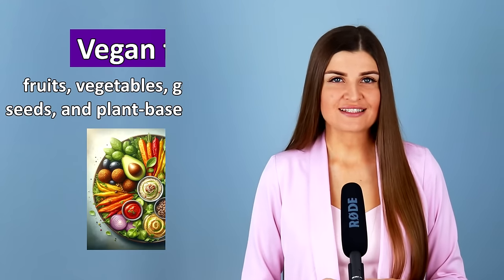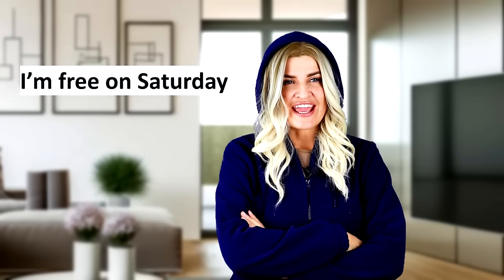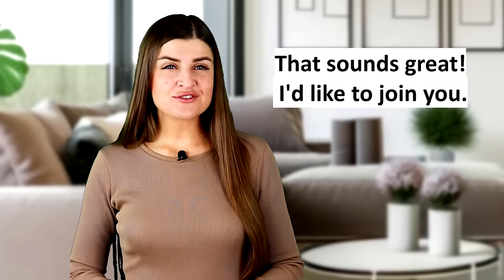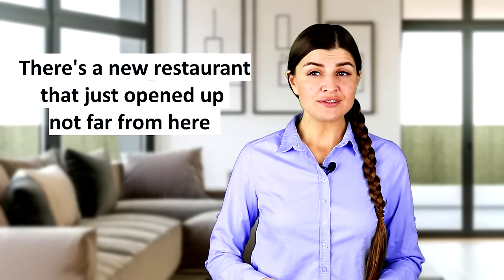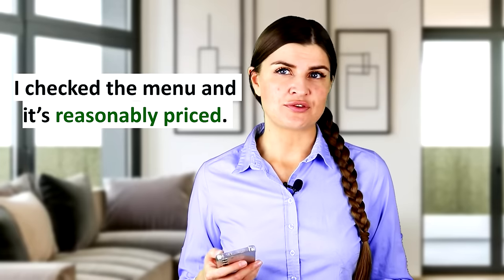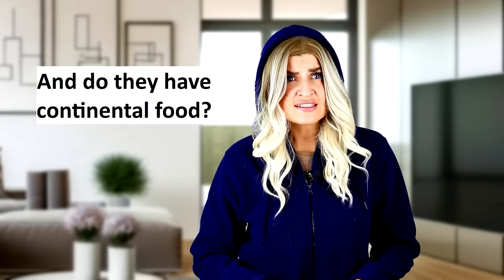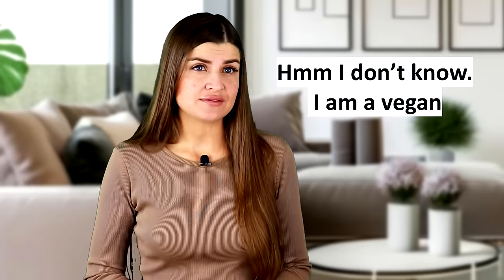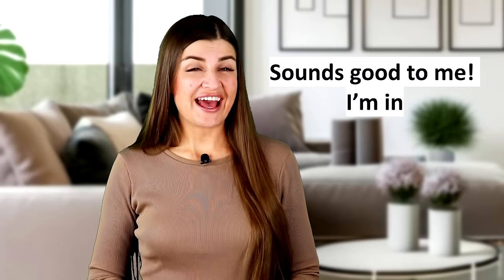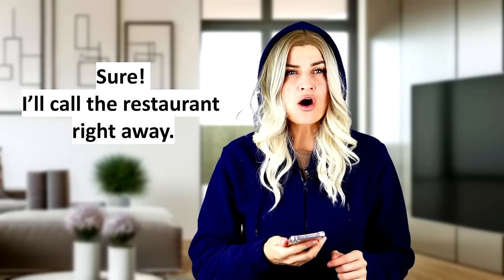Now let's see how to use what we've learned in a dialogue. Hey girls, would you like to eat out this weekend? Good idea! I'm free on Saturday. How about you, Kate? That sounds great, I'd like to join you. Amazing! Do you have any ideas on where to go? There is a new restaurant that just opened up not far from here. I checked the menu and it's reasonably priced. And what types of food do they have? Mostly local cuisine. And do they have continental food? I think yes — we can check the menu on their website. Hmm, I don't know. I'm a vegan. They serve vegan food too. Sounds good to me, I'm in. But it gets really busy on weekends — we need to make a reservation right now. Sure, I'll call the restaurant right away.